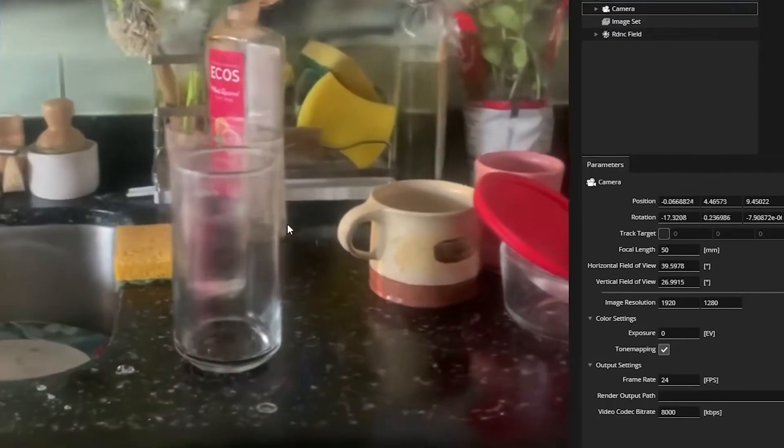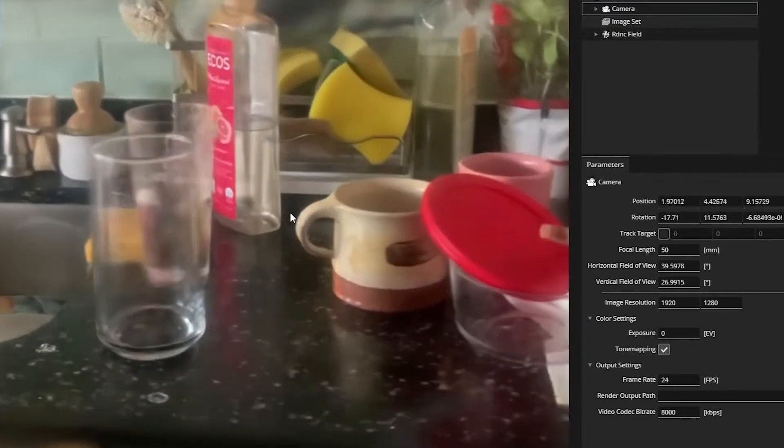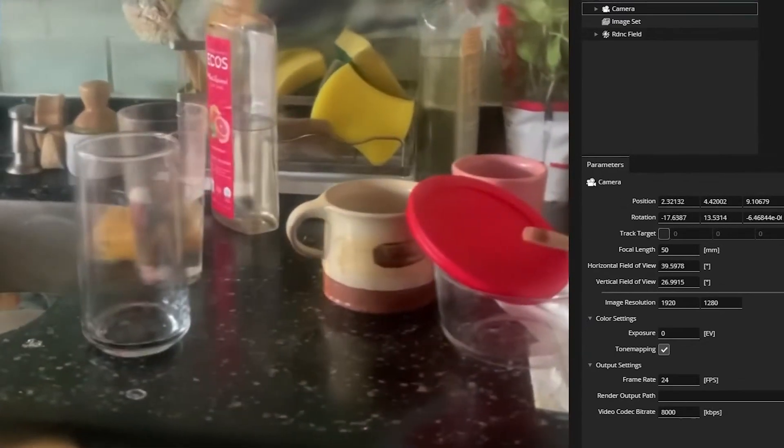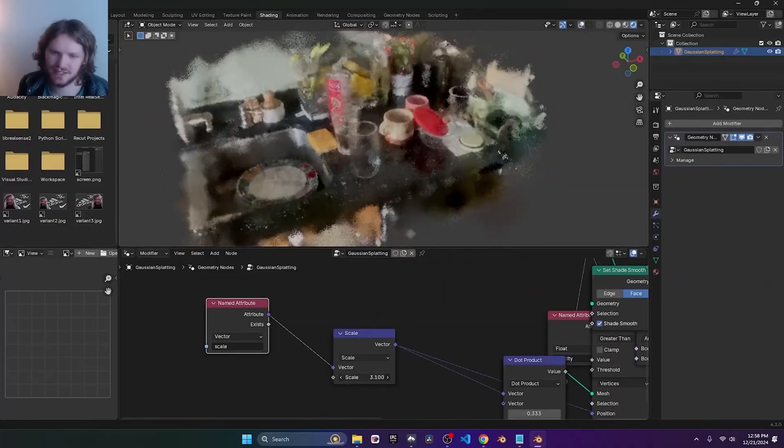So why use Gaussian splatting instead of traditional photogrammetry? The big reason is reflections. With standard photogrammetry, all the texture and lighting data is baked in, meaning you can't really relight your object realistically. But with Gaussian splatting, the reflections change based on your viewing angle, making everything look much more lifelike with zero effort. Right now Blender doesn't officially support it, but there are some workarounds — there's a great tutorial by Default Cube that walks you through the process, linked in the description.